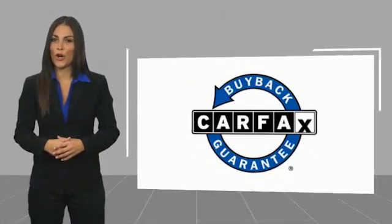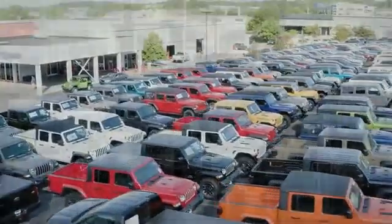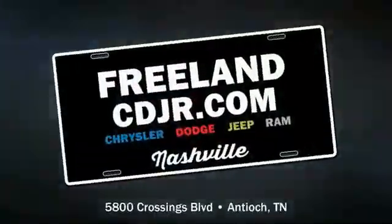This vehicle qualifies for the Carfax Buy Back Guarantee. Have a great day.